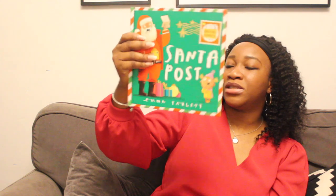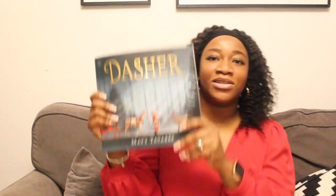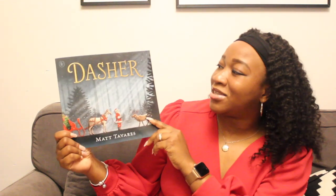This one is £7.99 as well. And 'Santa Post' is £12.99 — I forgot to tell you guys the cost of the books earlier, but yeah, that's the cost of those books.